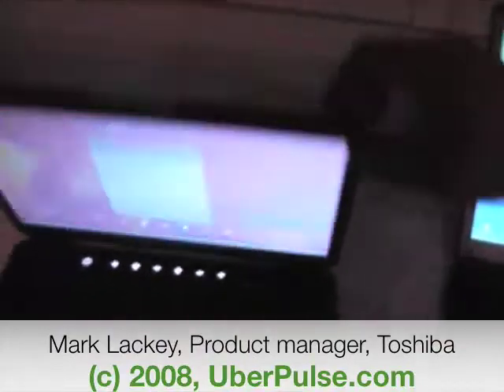Toshiba's all AMD for the Satellite brand. We've introduced two new notebooks — the U405 — with Fusion Finish design and Horizon pattern design.